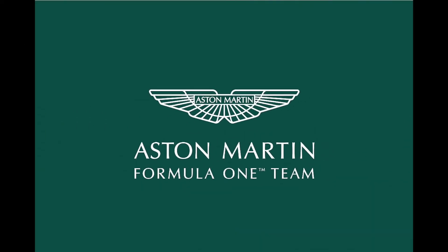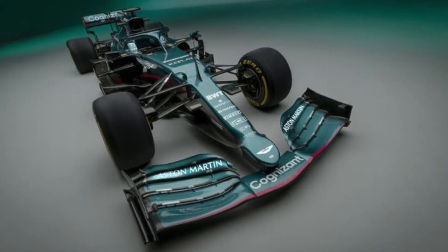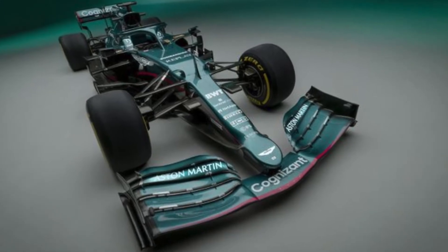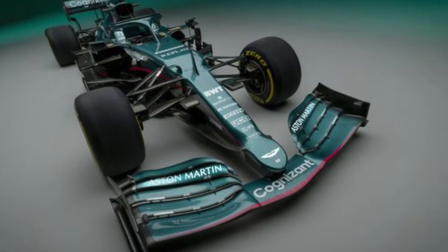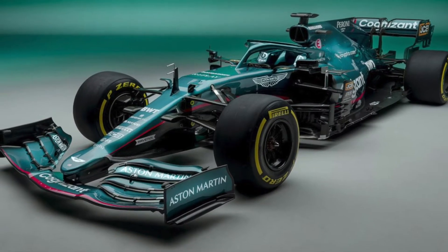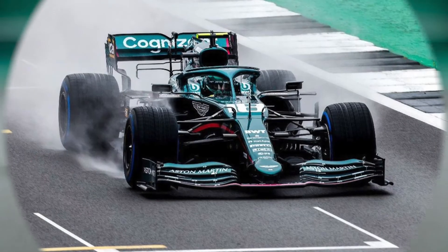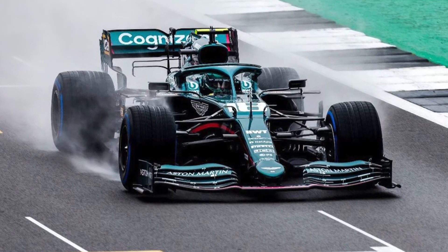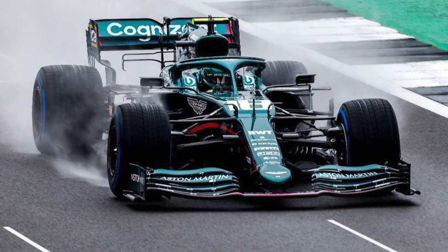Moving on to Aston Martin — this is my favorite livery on the 2021 grid, and I think a lot of people can agree with me, because it's just so incredibly deep in Aston Martin history. I just love a good green livery, and that's exactly what Aston Martin have done here. They've gone and done a beautiful green livery. The color of it just looks like a racing car. The car is mostly green with white sponsors, and it's also got pink strokes everywhere representing BWT as a sponsor.